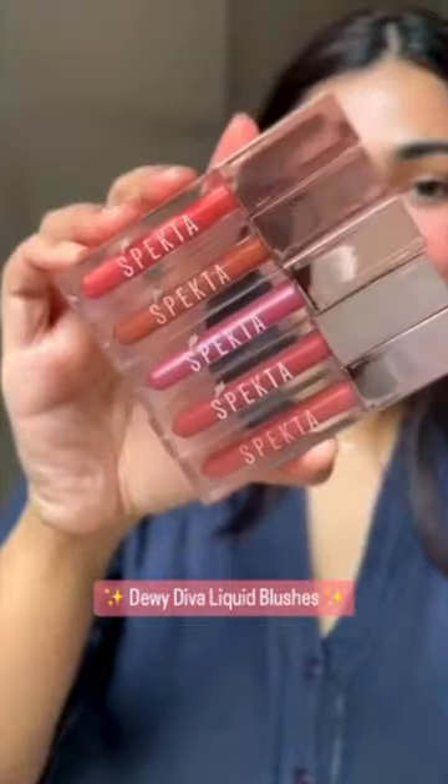Spectra Cosmetics recently launched the Dew Diva Liquid Blush, Eyeshadow and Gloss. Yes, you heard me right — all of them are in one bottle.